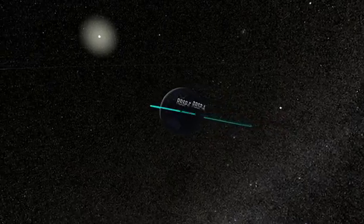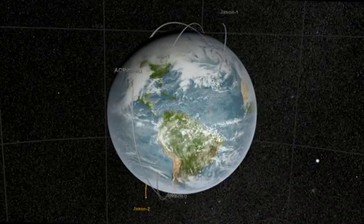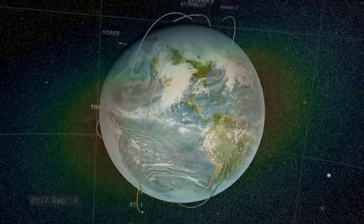The region of space where the Radiation Belt Storm Probe spacecraft will go is one that's occupied by communications spacecraft, by weather spacecraft, by all sorts of spacecraft that you use on a daily basis.